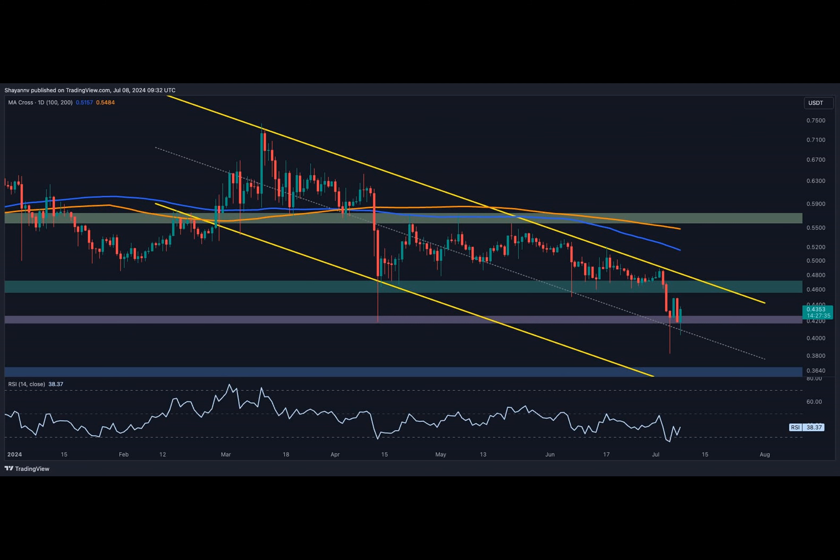On the four-hour chart, following an impulsive plunge, the price reached the crucial 42-cent support region and encountered increased buying activity. Consequently, XRP printed a bullish rebound, retracing toward a significant resistance region, which includes the range between the 0.435 and 0.418 Fibonacci levels. This is the main target for the bullish corrective stage.